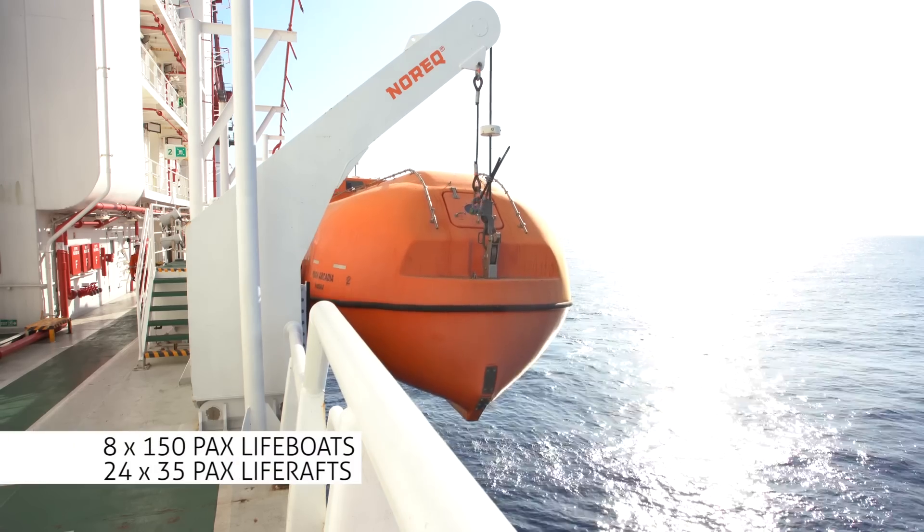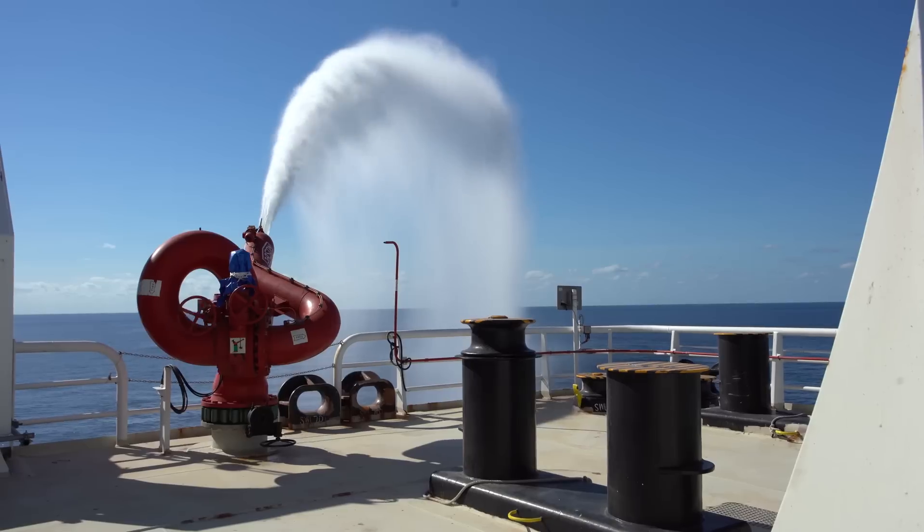The vessel is equipped throughout with a comprehensive range of fixed firefighting equipment and life-saving appliances. It also has an exemplary safety record since coming out of the yard in 2015.